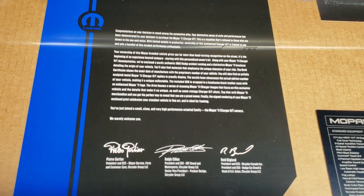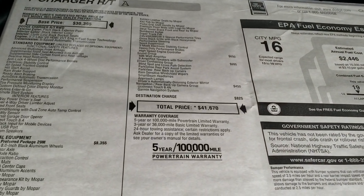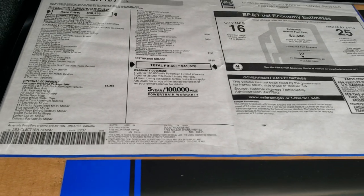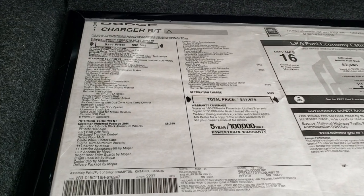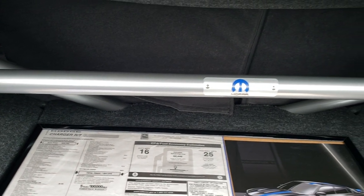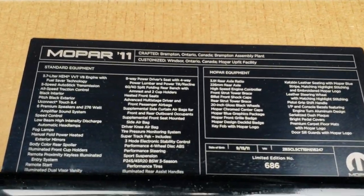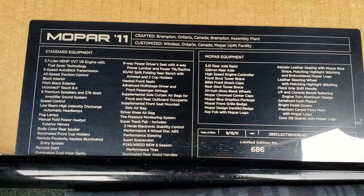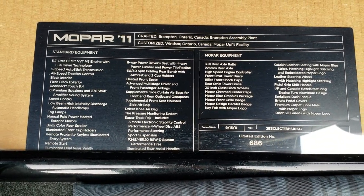Feel free to pause this — we have the original window sticker here as well. MSRP of $41,670, and it has the sound group with the subwoofer, the navigation, and that 29M package. Here's a little bit about the Mopar 11 package — number 686 like I said. Feel free to pause this and read everything that this package entails.